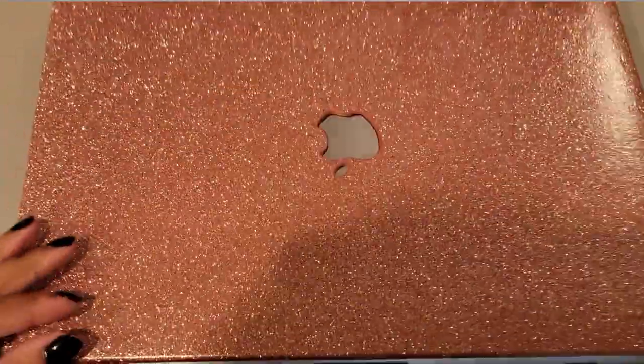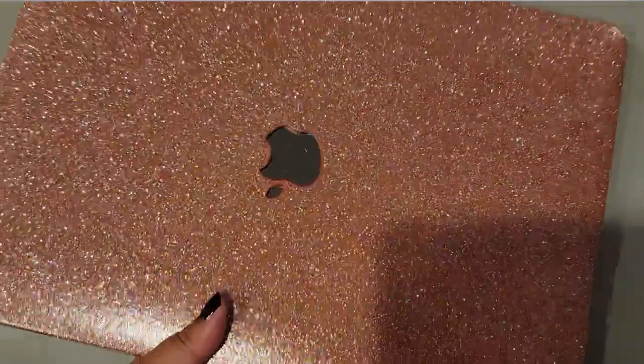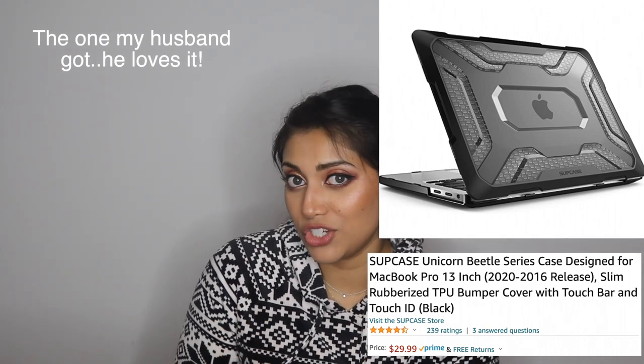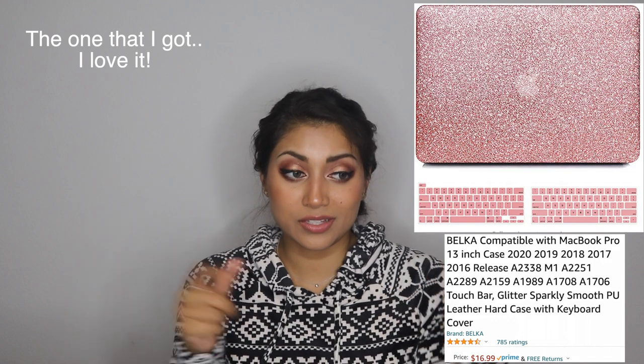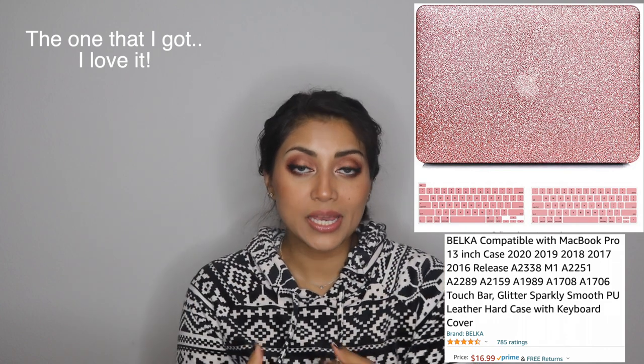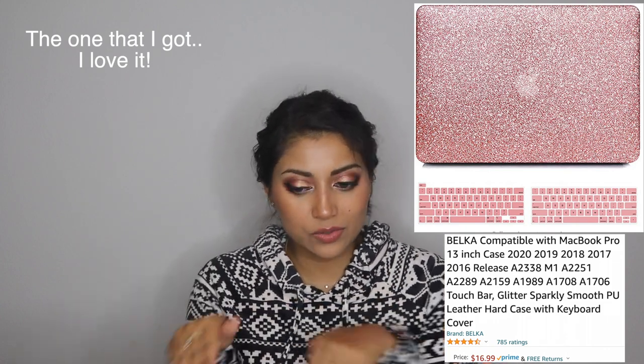Let's start with the tech items first. These are in no particular order, but the first item on my list is a laptop cover. Of course you can get your loved one a laptop but that's usually not in everyone's budget — it's pretty expensive. But if you know what kind of laptop they have, get them a laptop cover. I recently got one, my husband recently got one — I absolutely love it. It protects their tech and a real techie will really appreciate it. It comes with a laptop cover for the top and bottom, and a keyboard cover so food doesn't get in between the keys.